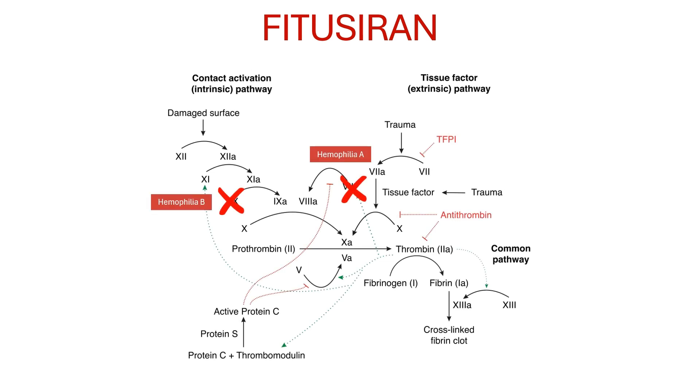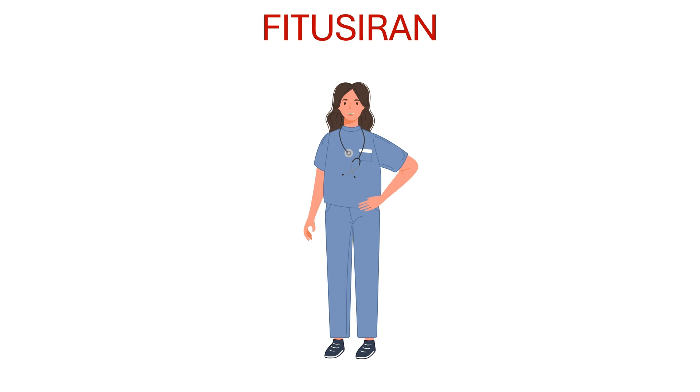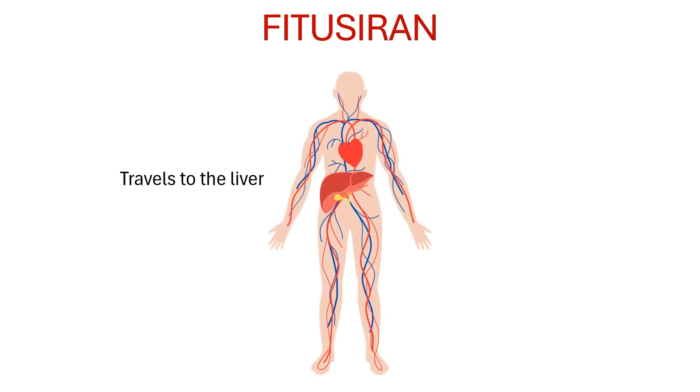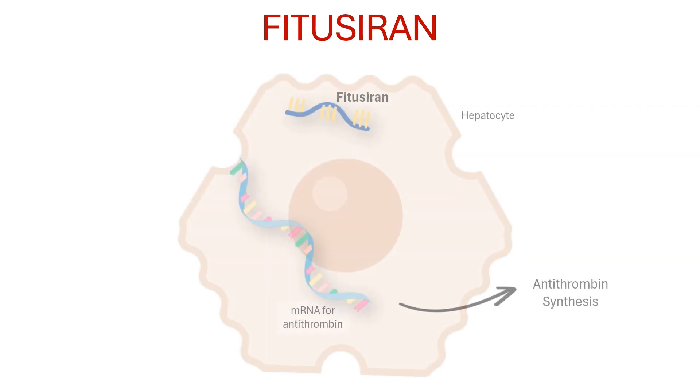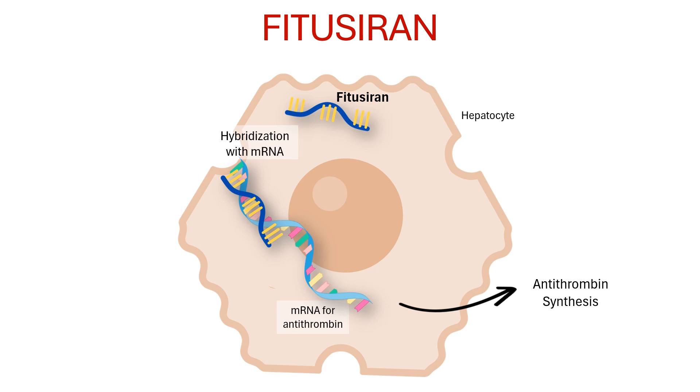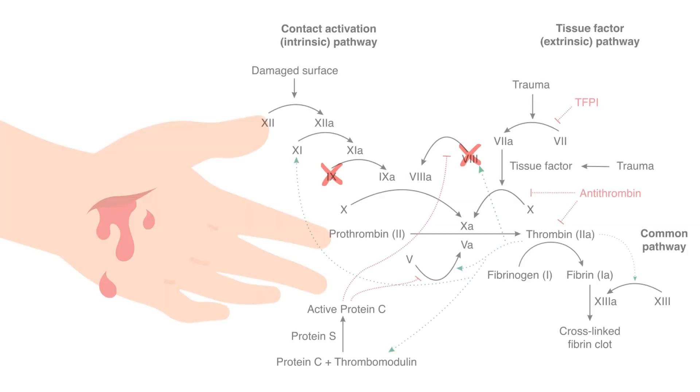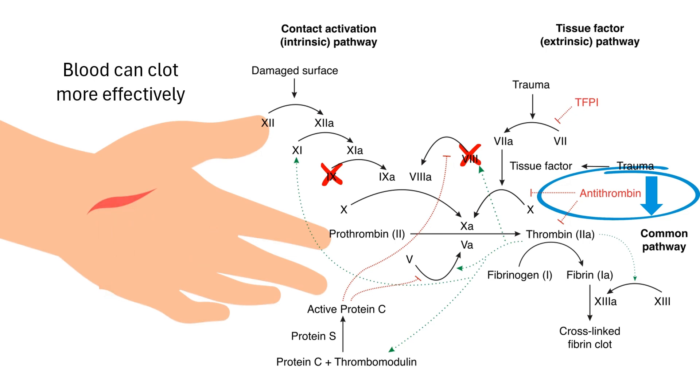Fituzerine is a novel therapy that takes a completely different approach. Instead of replacing the missing clotting factor, it targets a protein called antithrombin, which naturally inhibits blood clotting. Fituzerine is a small interfering RNA, or siRNA, that targets the mRNA responsible for producing antithrombin. It is injected subcutaneously, travels through the bloodstream and reaches the liver, where antithrombin is produced. In the liver, fituzerine binds to the mRNA for antithrombin, preventing it from being translated into the antithrombin protein. With less antithrombin around, the blood can clot more effectively, even in the absence of factor VIII or IX.